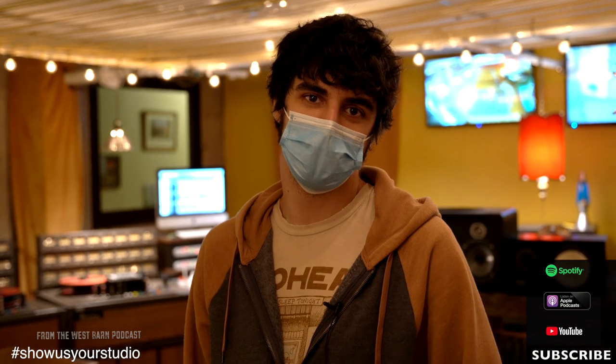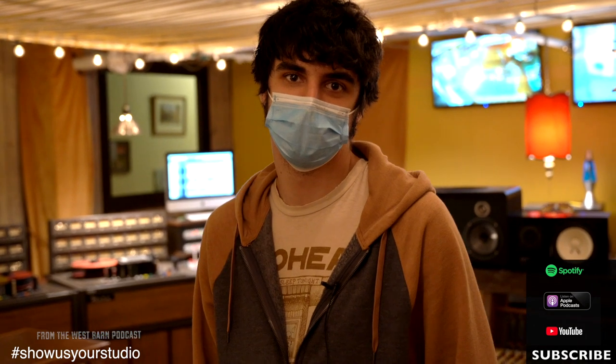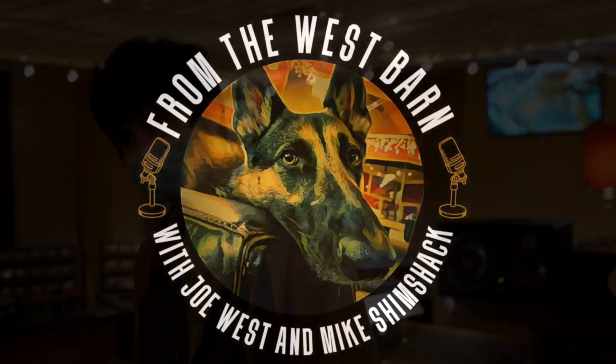That's the studio. Thanks for coming to check out Welcome to 1979. If you ever find yourself in Nashville, we'd love to have you — show you around. We appreciate you. Signing off until next time. Show us your studios — links in the description for you to upload the video of your studio. See you soon.